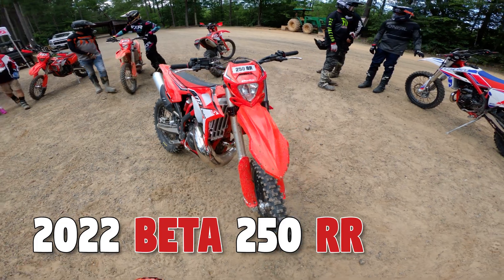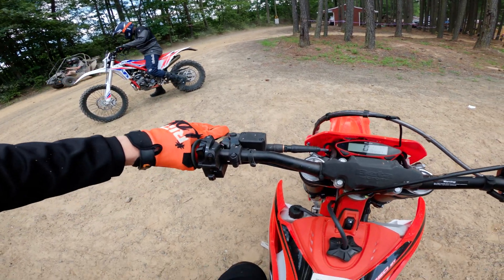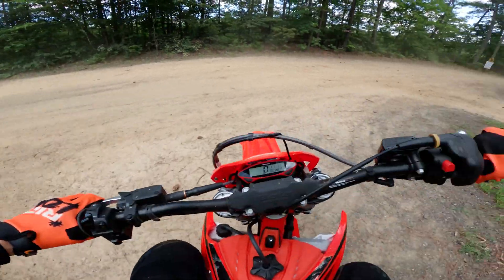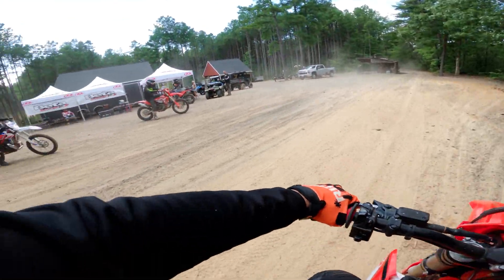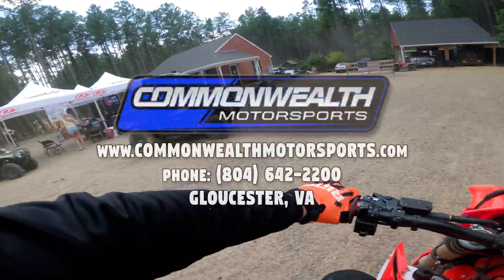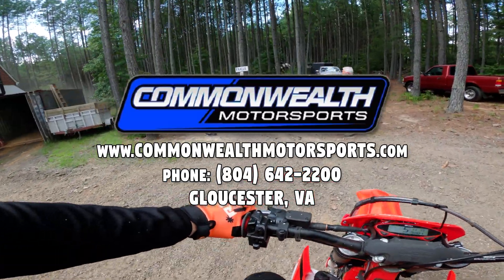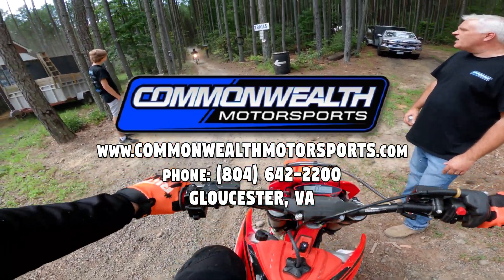Now we're going to take a little spin on the 2022 Beta 250 RR two-stroke. One thing about these demo bikes is the levers are real tight — you can't move them. Commonwealth Motorsports in Hayes, Virginia is hosting this demo day. If you're interested in buying a Beta, definitely reach out to them. I'll have a link in the description with their website and phone number.